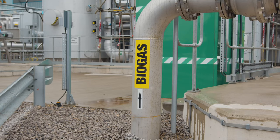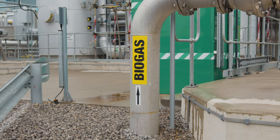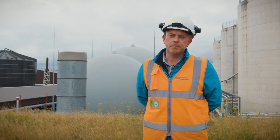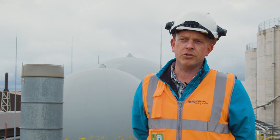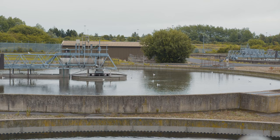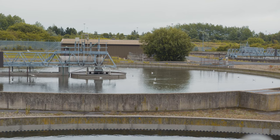Back in 2012, the biogas that we produced we would put through our CHP plant — the gas engines — and what this did was produce enough electricity to make not just the AAD plant but also the sewage treatment works self-sufficient on power demand.